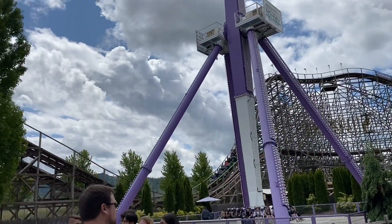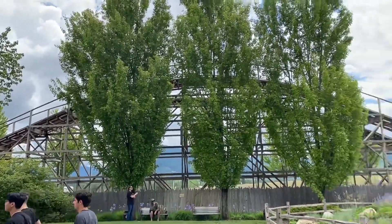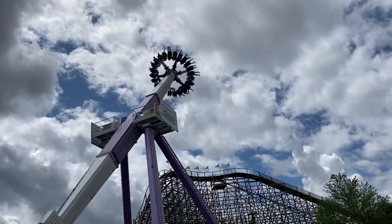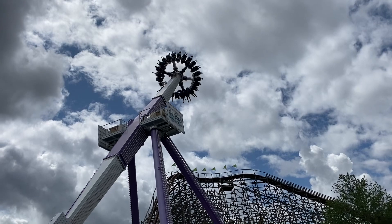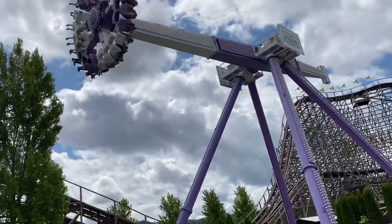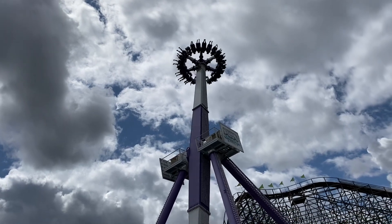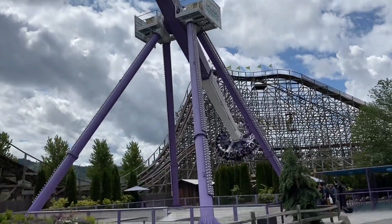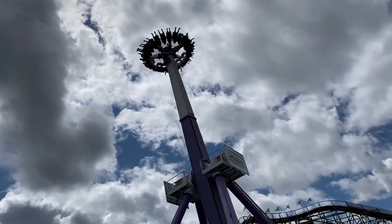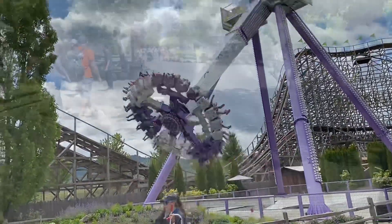There goes Timber Coaster — gonna ride that later. Let me know down in the comments if you would ride this. It goes all the way around — I would be very sick by now.